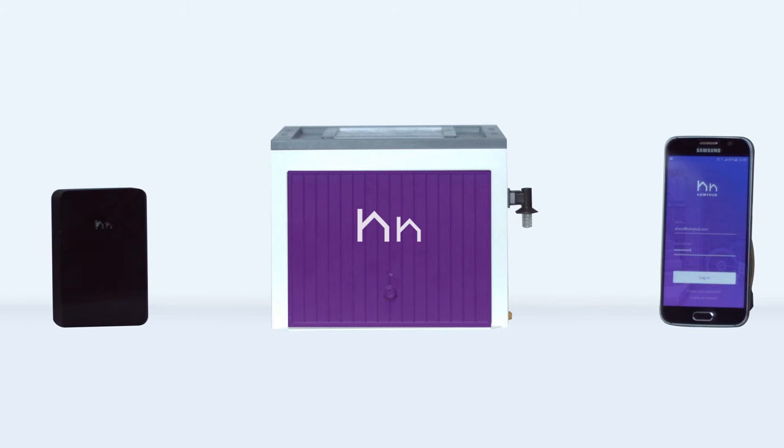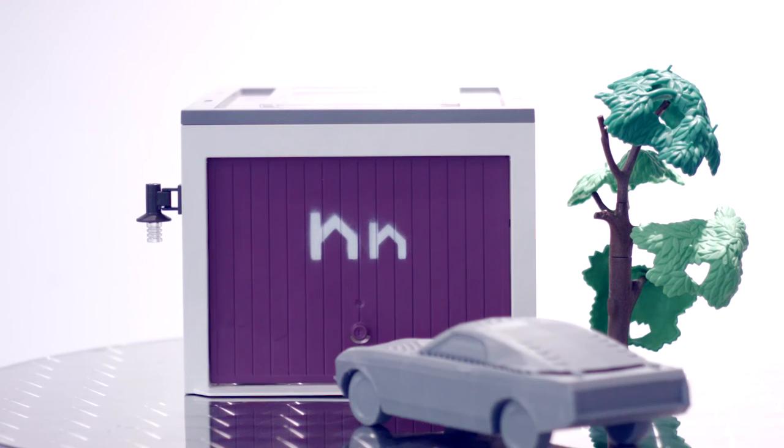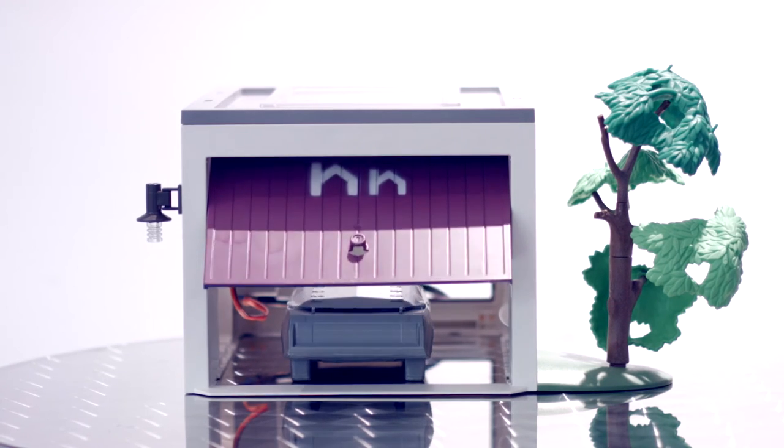This is HomeyHub. HomeyHub lets you control your garage door through your smartphone. The HomeyHub garage device can be installed by anyone in under two minutes, and thanks to our battery-friendly proximity sensors, your garage door will automatically open as soon as you return home.